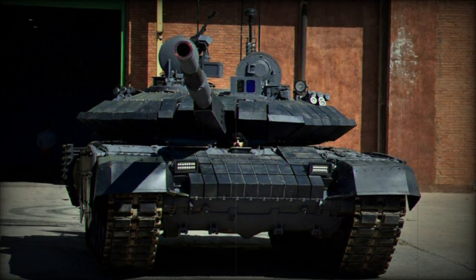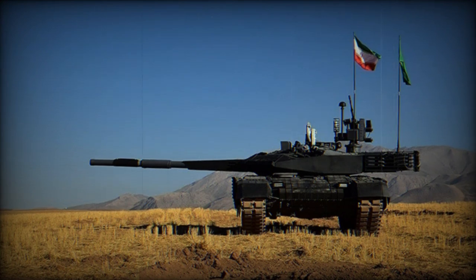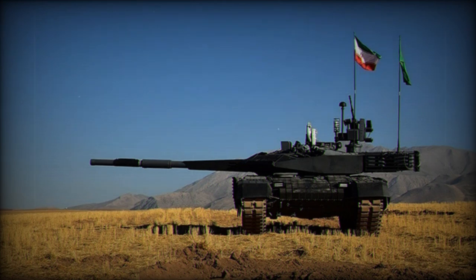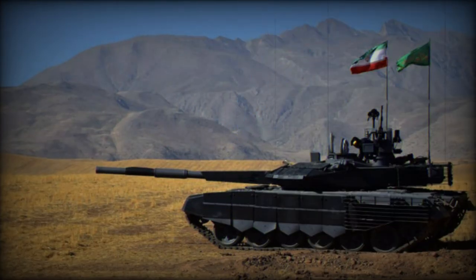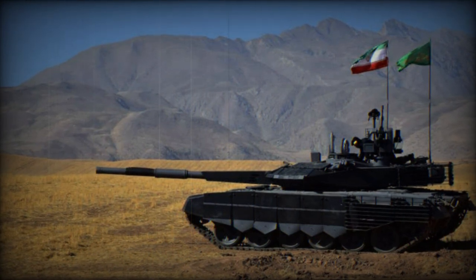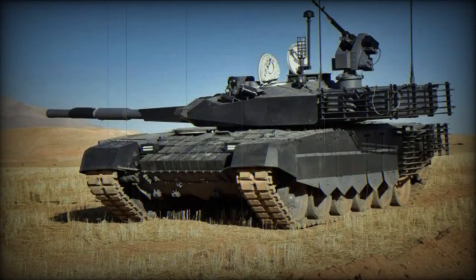The 92nd Armored Division, also known as the Awaz Armored Division or the Khuzestan Armored Division, is the only Iranian division with enough tanks to be considered a true armored division, even by regional standards. Primarily equipped with T-72 tanks, this division is regarded as Iran's premier armored division, and is considered one of the best units in the Iranian army, both in terms of equipment and combat capability.